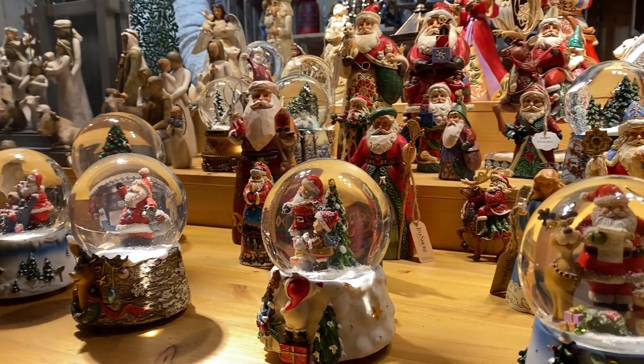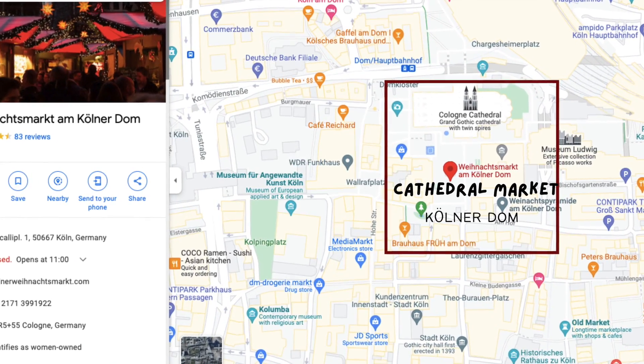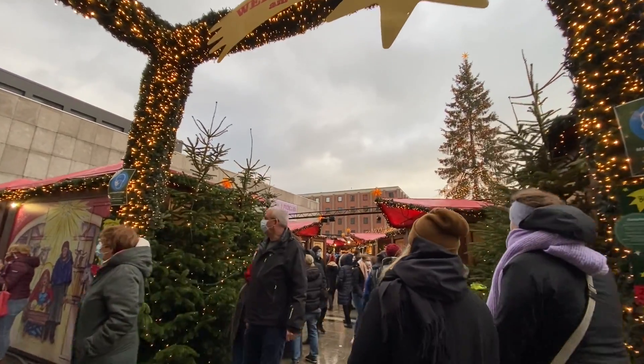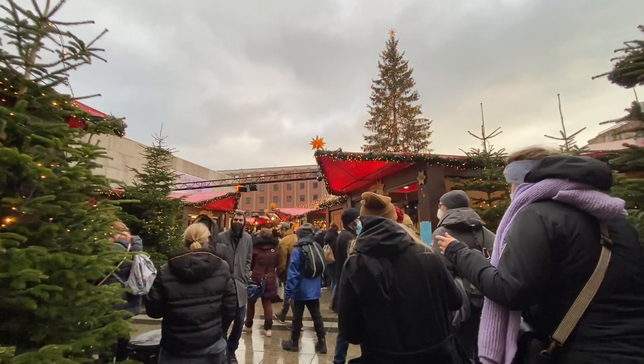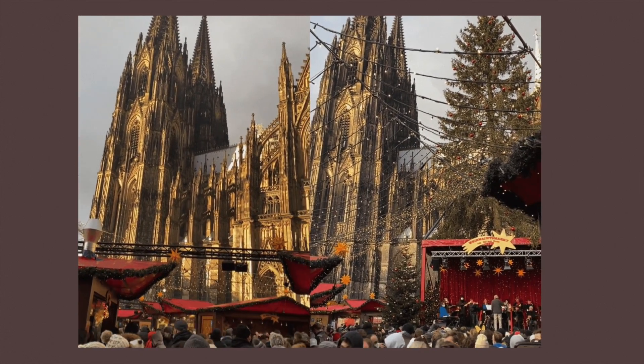The most famous Christmas market is the Cathedral Market. I would recommend visiting the Cathedral Market first if you can, because it's right next to the Cologne Cathedral. If you go there during the day you'll get to enjoy the beautiful and famous backdrop of the Cathedral in its full glory.